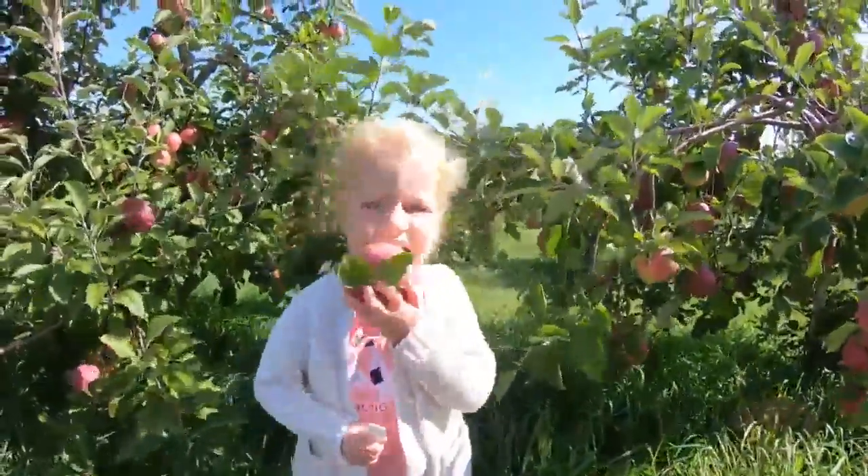Oh my gosh, we love this place. It's a town staple, a town favorite. I grew up right on the other side of this hill, so I've been coming here my whole life. And my daughter's been coming here her whole life too. The views are outstanding, and the apples are excellent. Everything about the place we just love.